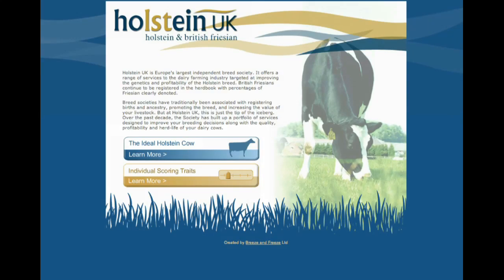This bit of software was produced for Holstein UK by Breeze and Freeze, and it's designed to teach people dairy cow classification scoring, particularly for the Holstein breed.